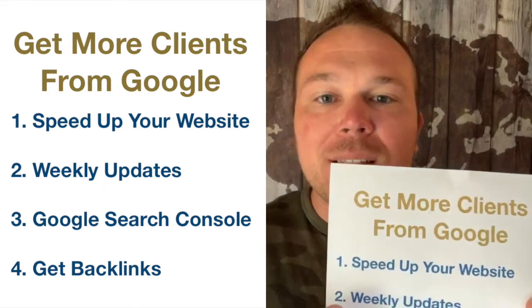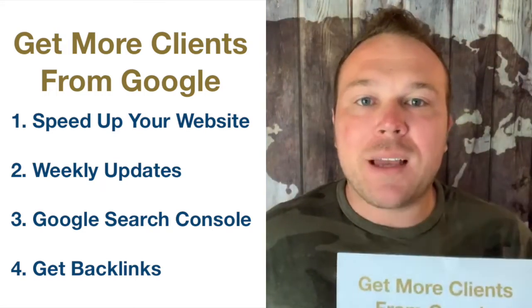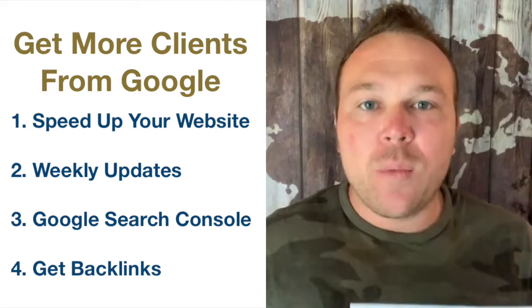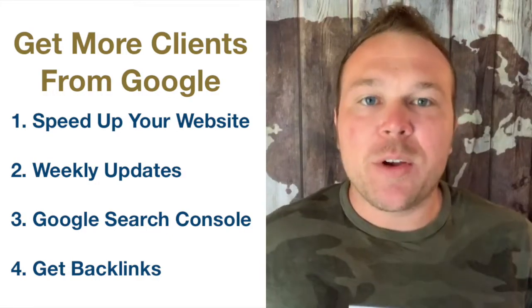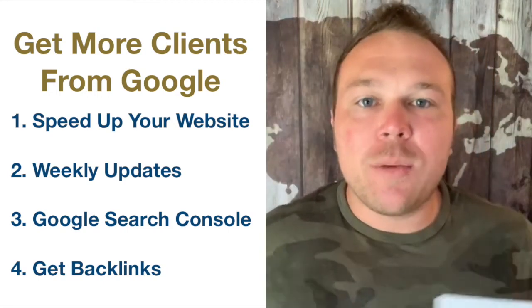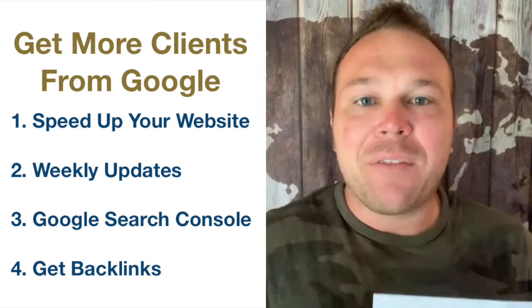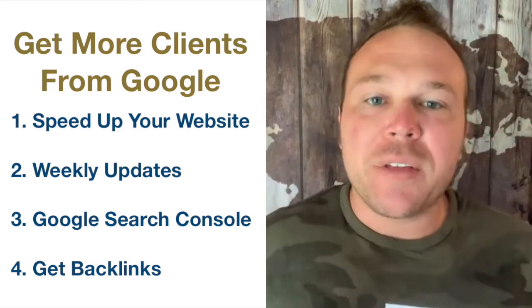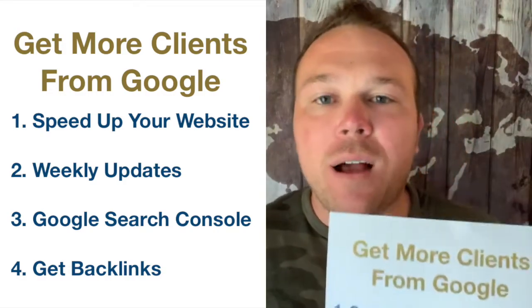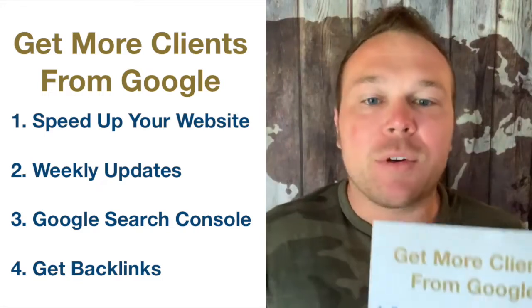Tip number two: weekly updates. This is one of the things I was doing right on my fitness website — I was posting a testimonial on a weekly basis. What this was doing was telling Google, 'Hey, we're over here.' Kind of like you would on social media where you post every day, but on the website you want to update it every week. Wave at Google, let them know you're there and that you're continually updating your website. You can do this by posting videos, blogs, or testimonials.